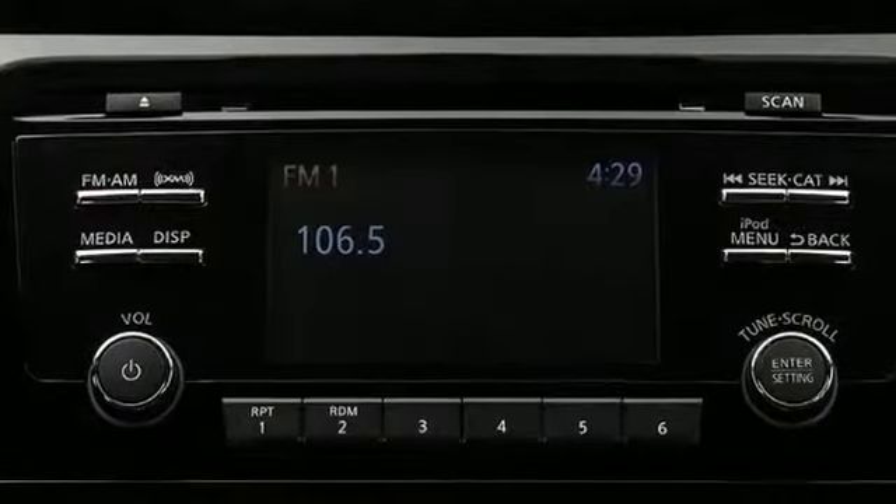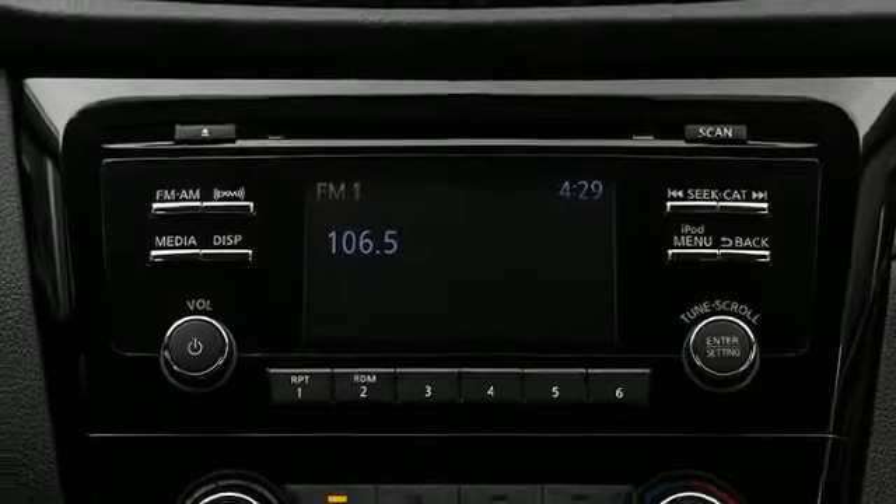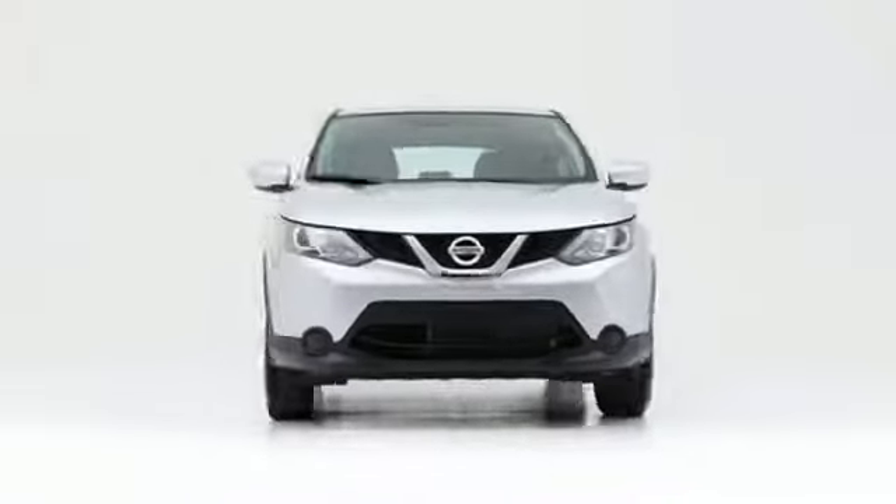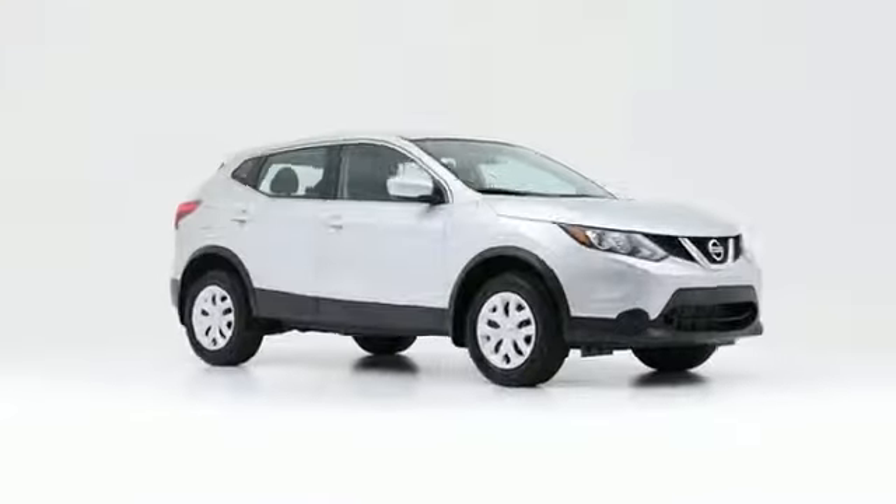Sensibility and practicality define the 2018 Nissan Rogue. The safety you need and the features you want at a great price.